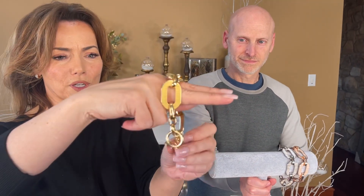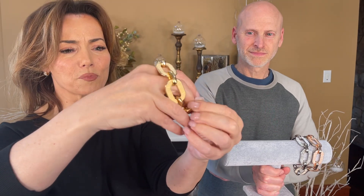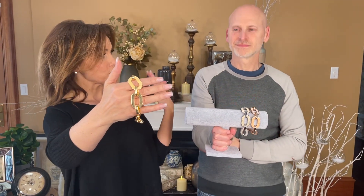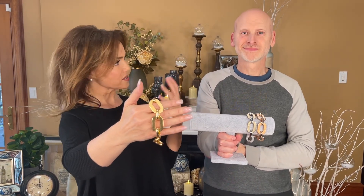It has a beautiful, large toggle. And even though this is brand new and made for you in Italy, it reminds me of a beautiful estate piece of jewelry. It never goes out of style, and that's one of the things the Italians are really known for — creating designs and pieces that never go out of style and are always beautiful.